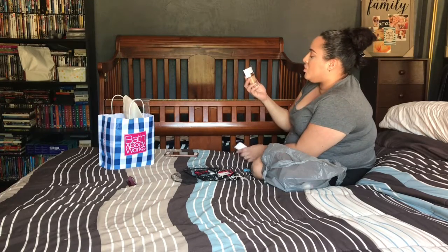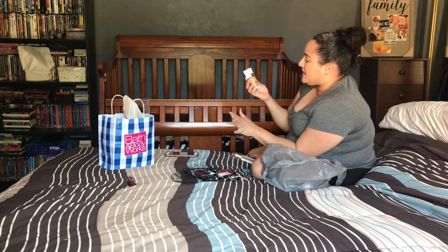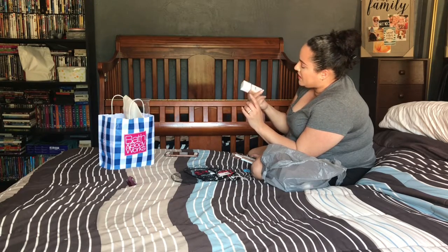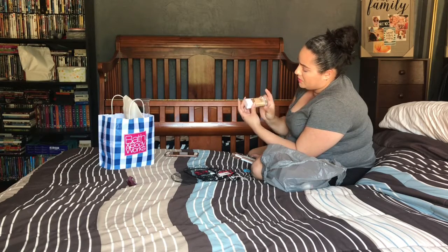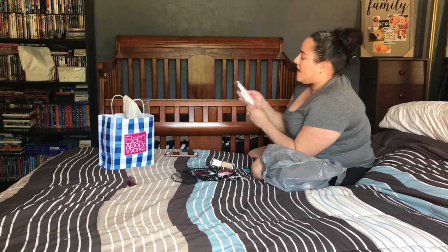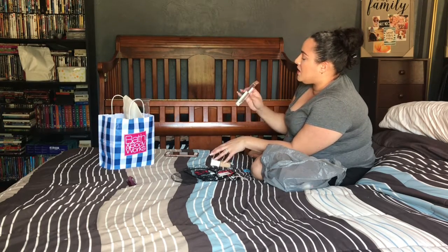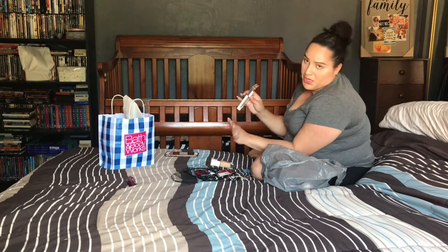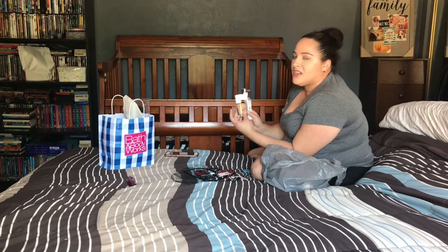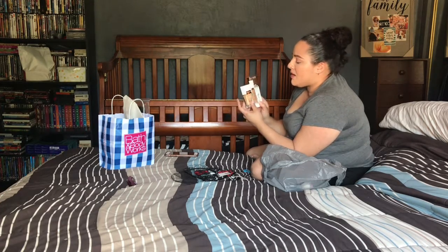I picked up two products from Flower Beauty for the first time. I got the Light Illusion Luminous Makeup foundation with SPF 18 in Soft Sand M2, and their Light Illusion Full Coverage Concealer — weightless, crease-proof — in M1-2 Light Medium. They're on the pricier end for drugstore, but I've been excited to try them.